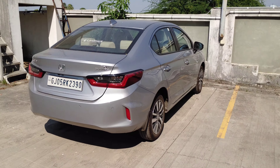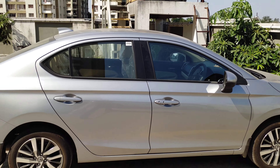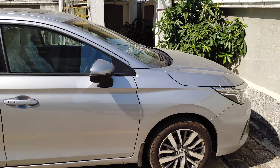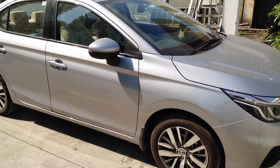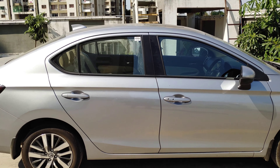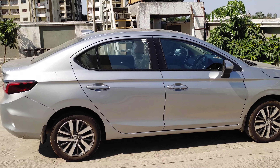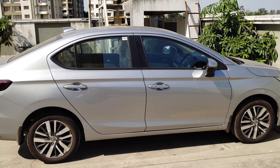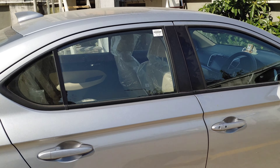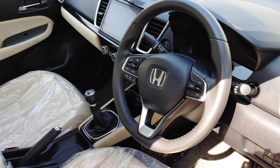Welcome back to the channel. Today we'll do test number two of our series. The first test covered build quality and safety features of the Honda City and Hyundai Verna — the best-in-segment cars from Honda and Hyundai. Test number two will cover the engine, drivability, ride and handling. Without wasting any time, let's just drive the car and I'll share my views.